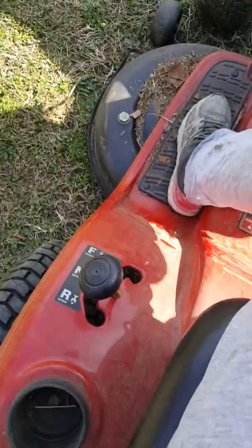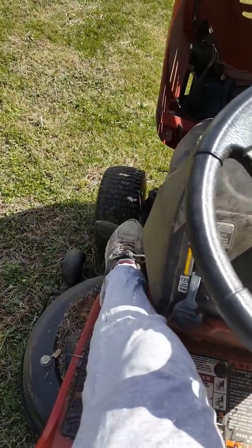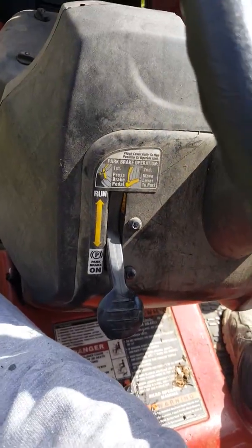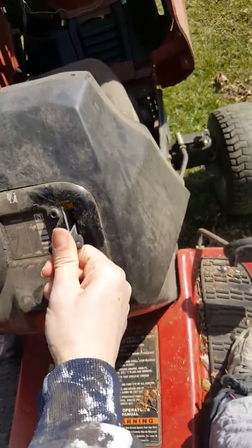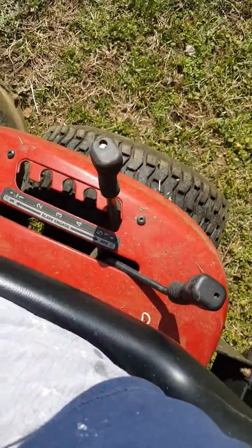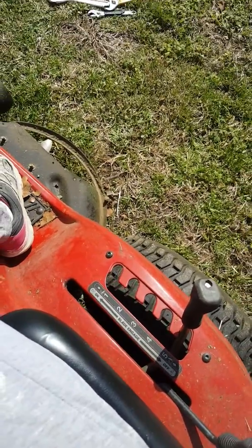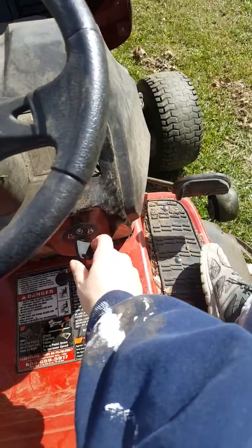I've got it in neutral, I'm depressing the brake, I've got it in park, and I'm going to put it into choke with the key in. The blade is disengaged and I've got it on high. I did try resetting that just in case and there was no change. So here we go.